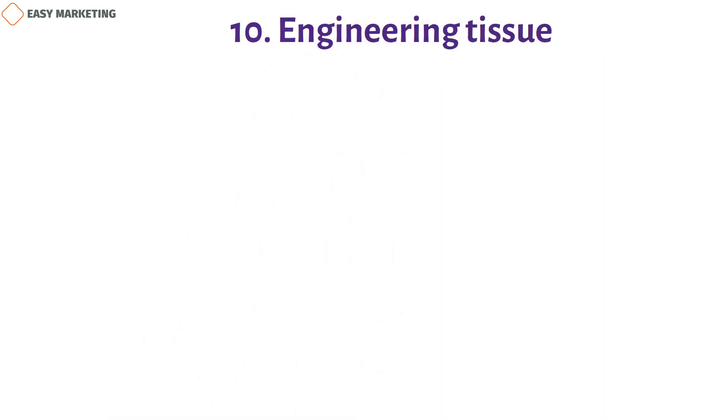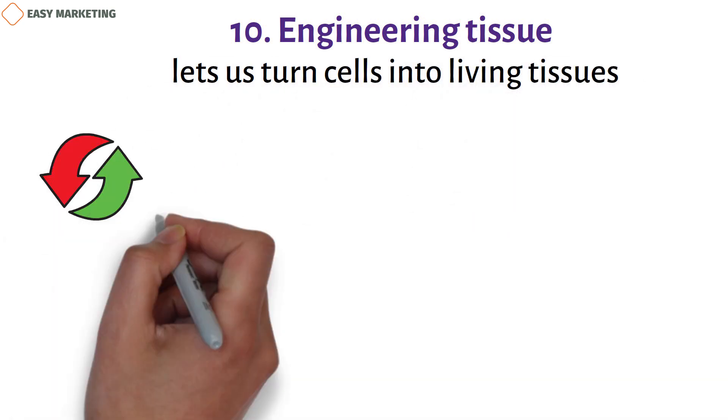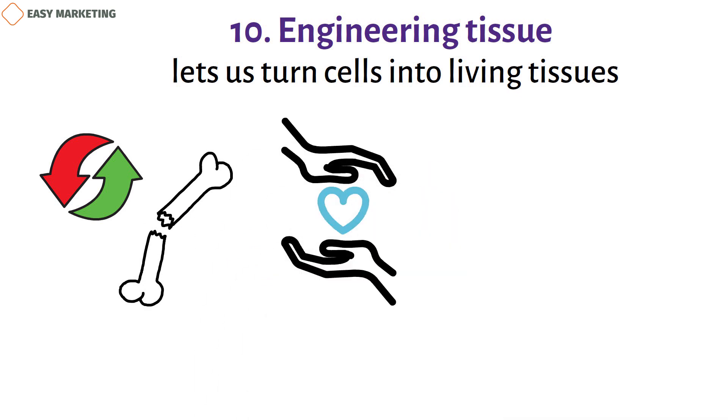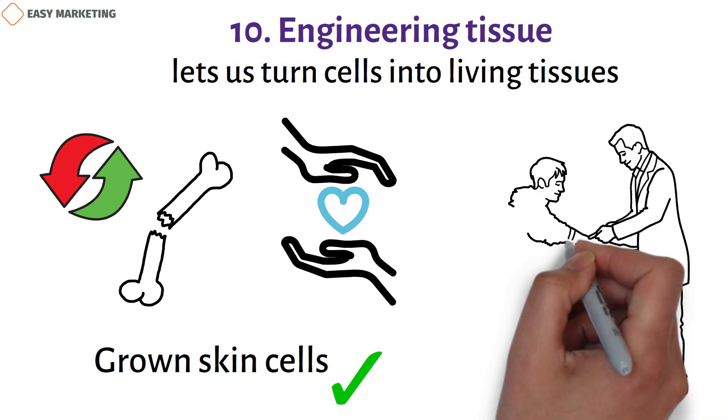Ten: tissue engineering. Tissue engineering is a tool that lets us turn cells into living tissues. By allowing us to replace or regenerate damaged tissue, it helps us find new ways to treat injuries and diseases. For example, grown skin cells can be used in tissue engineering to make skin grafts for people who have been burned — these cells are grown in the lab and then applied to the patient.